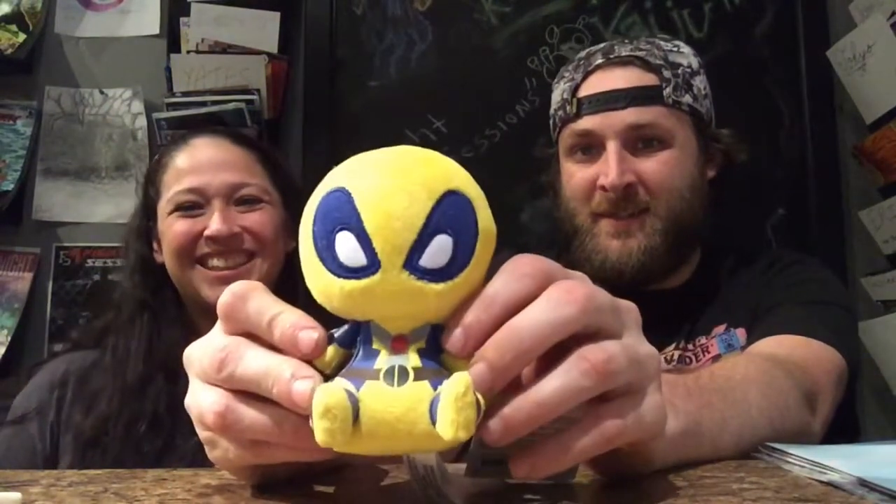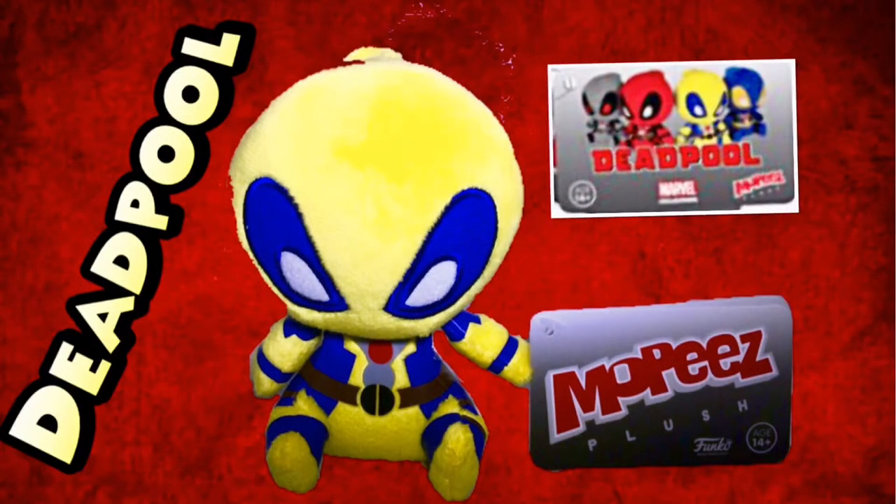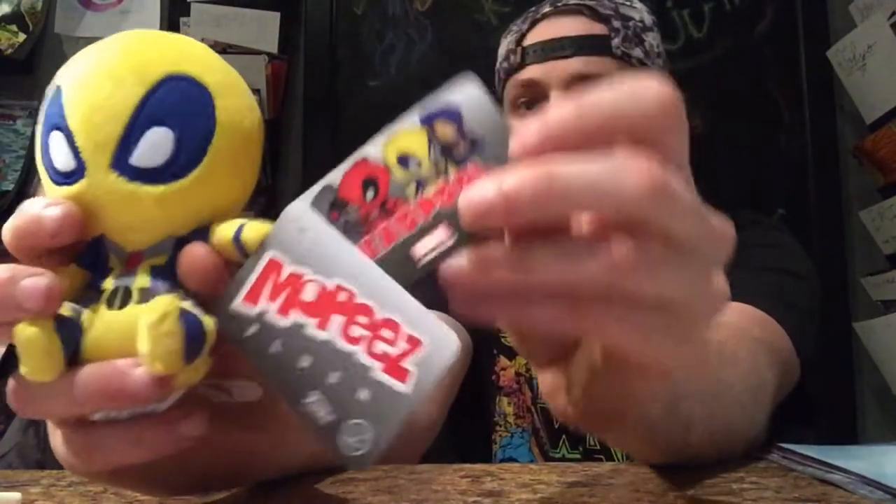A lot of people get Geek Fuel just for the pins. First item out is a little Deadpool Mopies plushie. The Mopies are actually the best of the plushies you can get. We got the yellow one — different color variations. You can cruise around in the car. I like him, actually — really happy about that.